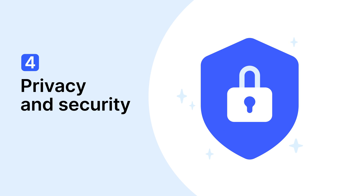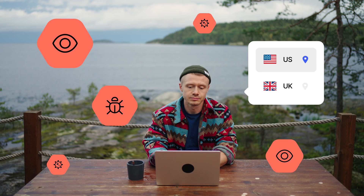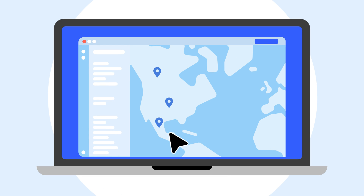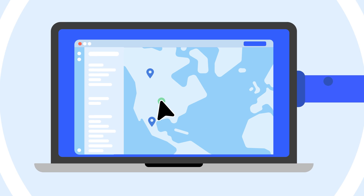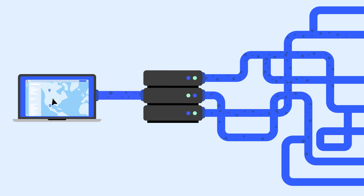Fourth reason: privacy and security. Changing your IP address, even to one matching your location, can improve your privacy and security — it depends on how you do it though. If you use a premium VPN like NordVPN, your online traffic will be routed through a secure server, encrypting your online activity in the process.